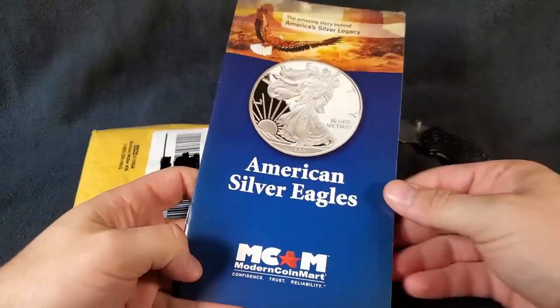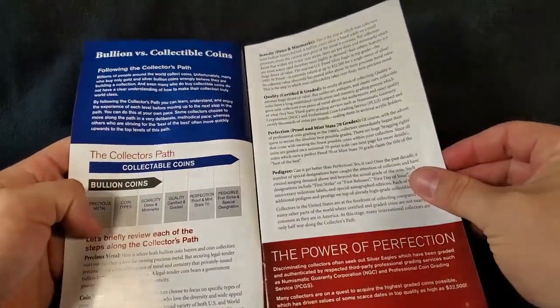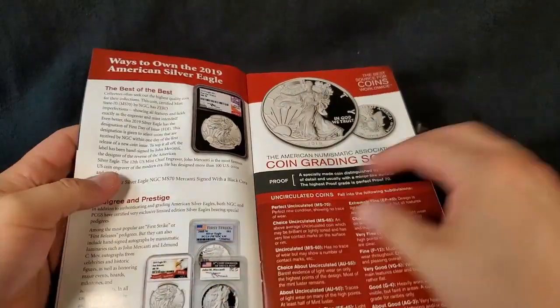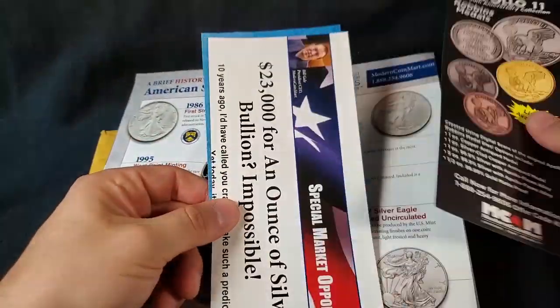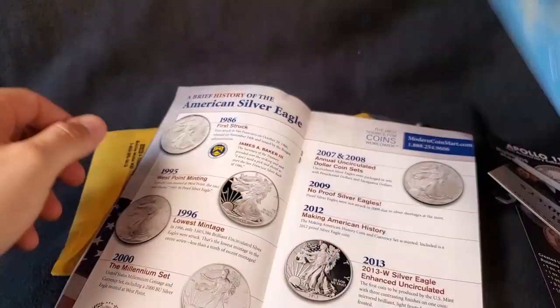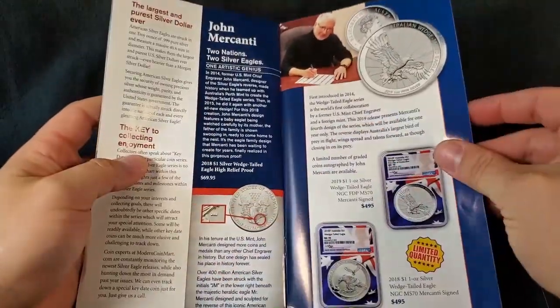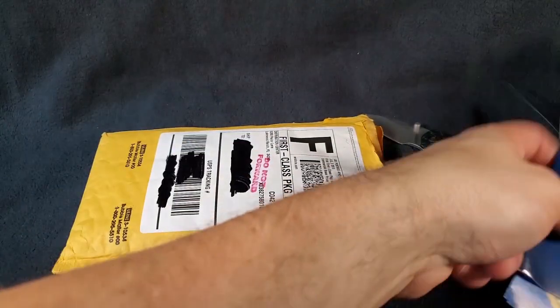Now that we got that out, we do have one of these little informational packets from ModernCoinMart, just kind of going through some fun facts about coins, showing you some different types of coins to pick up, different coins that are on the market. Lots of inserts here, scarce and unique division, all the fun coins and pieces of bullion you probably already have in your stack. Just a fun little informational guide. So you got that from ModernCoinMart. And let's get into the goodies.